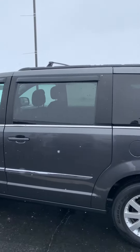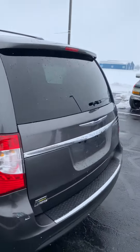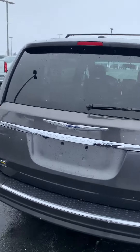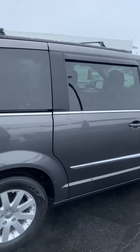It has power sliding doors on both sides, heated outside mirrors, a power lift gate, and does have the backup camera on the rear as well. We'll check out the back seats here real quick.